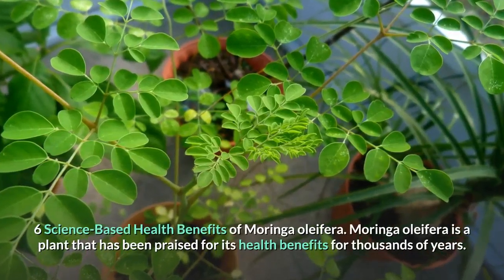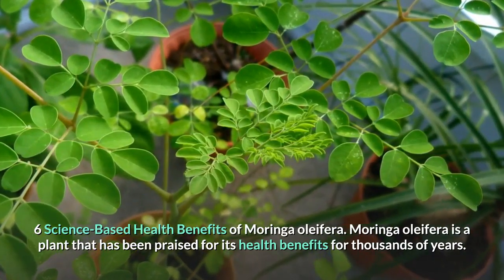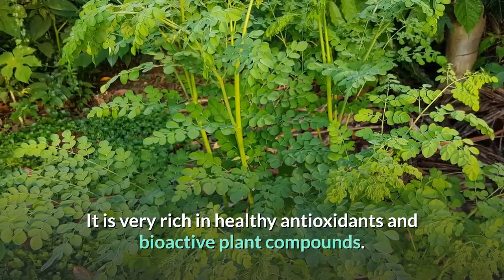6 Science Based Health Benefits of Moringa Oleifera. Moringa Oleifera is a plant that has been praised for its health benefits for thousands of years. It is very rich in healthy antioxidants and bioactive plant compounds.